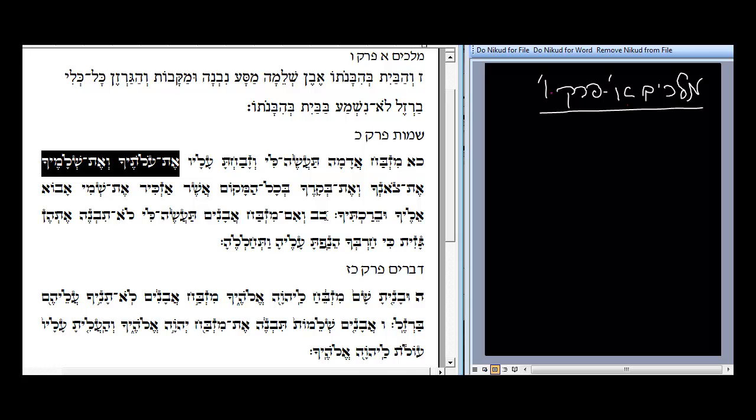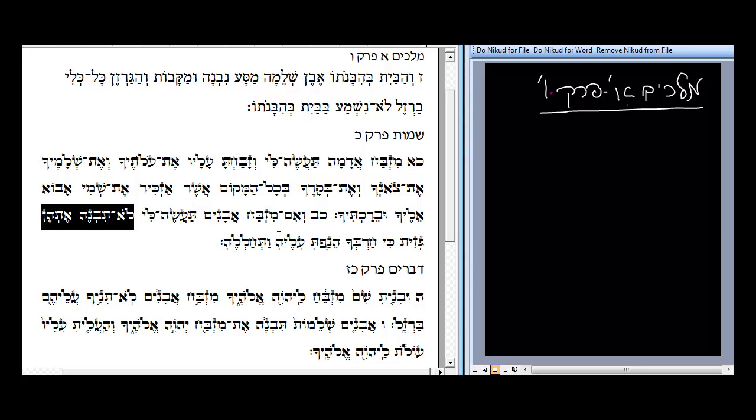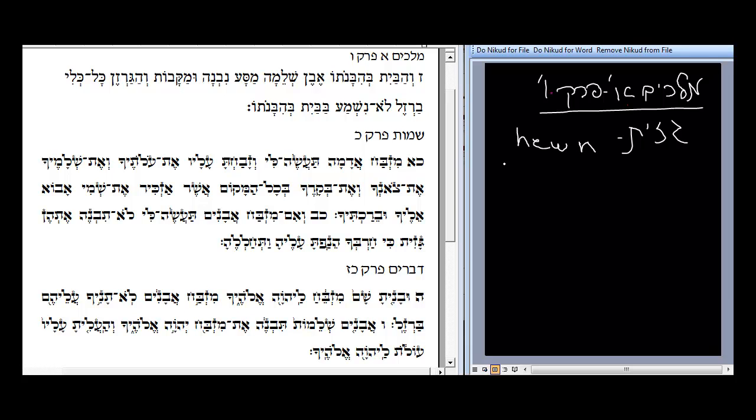And in the next Pasuk, Pasuk Chaf-Bet, it says: V'im Mizbach avanim ta'asali — and when you build this Mizbeach of avanim. Then it says: Lo tivne eten — you should not build it of — and here's the word that very much interests us — gazit. Gazit is what we call yun stone. We have the term here of gazit, and you should not build it of cut stone. The word used in the Torah is gazit, which means stone that is cut with metal.